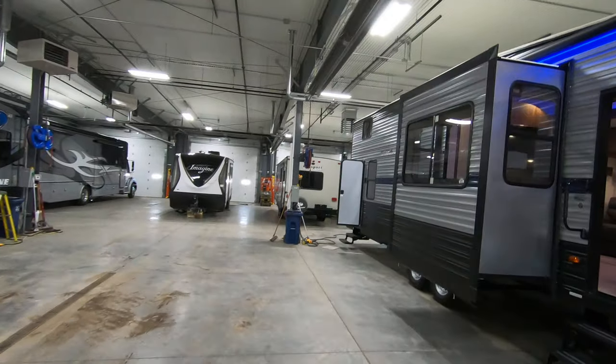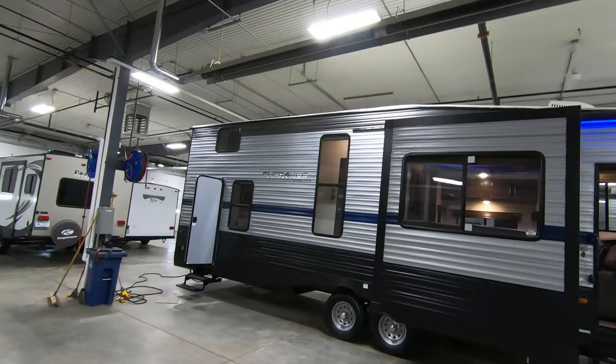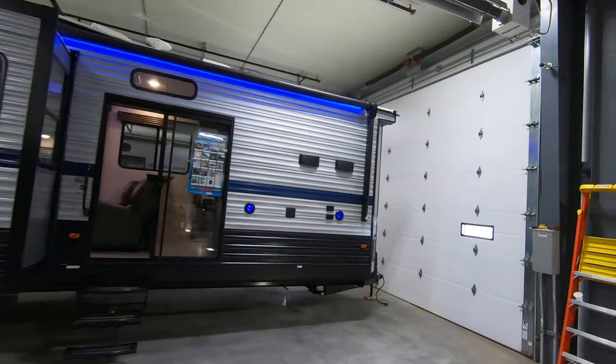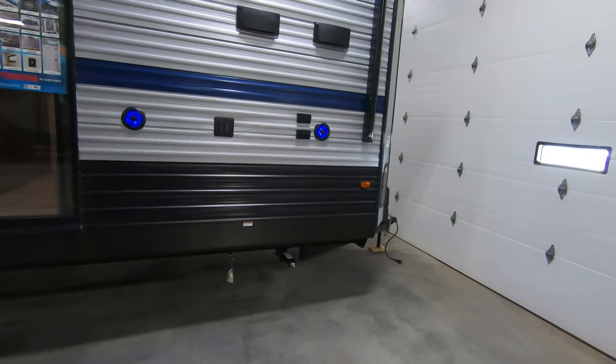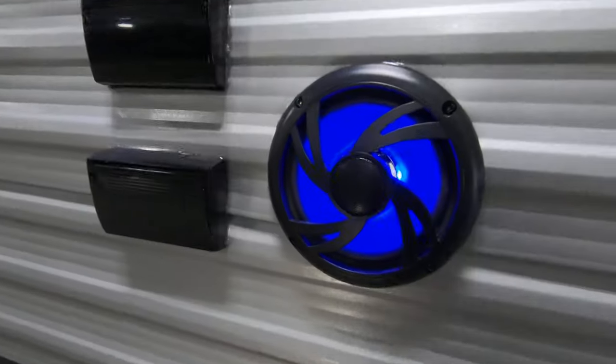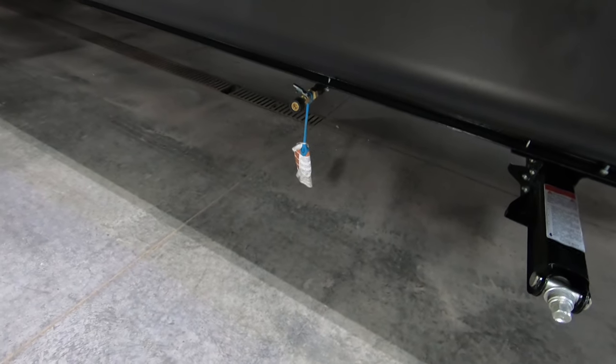Nice big awning, spanning from this side of the slide all the way to the front. Coming over here you got a mount for your TV outside so you can watch the game under the awning. You got those blue LED exterior speakers, all your hookups for your TV, stabilizer jacks down here, and an LP quick connect for hooking up a grill.